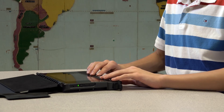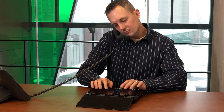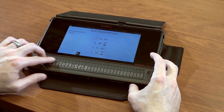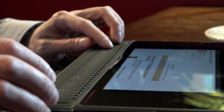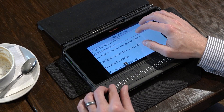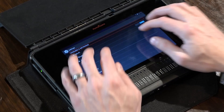The BrailleNote Touch is driven by Keysoft, the familiar experience found on past braille notes. It is simple to learn. Touch Braille allows you to type just as if you were using a physical keyboard. Humanware's signature thumb keys allow you to read without your fingers ever leaving the braille display. The BrailleNote Touch is customized to your preferred braille, speech and visual settings.